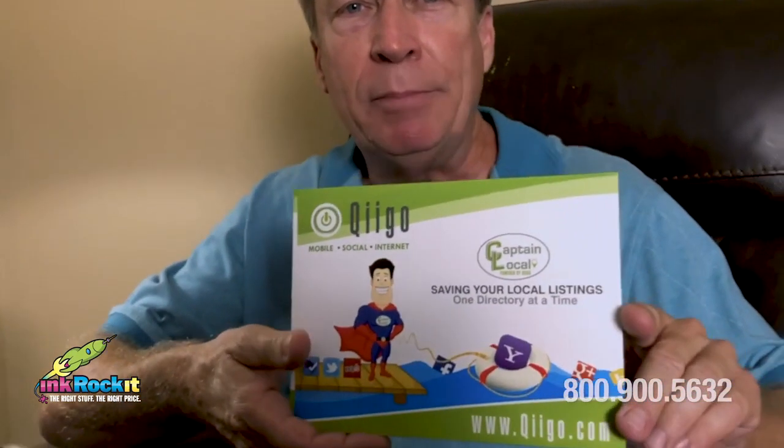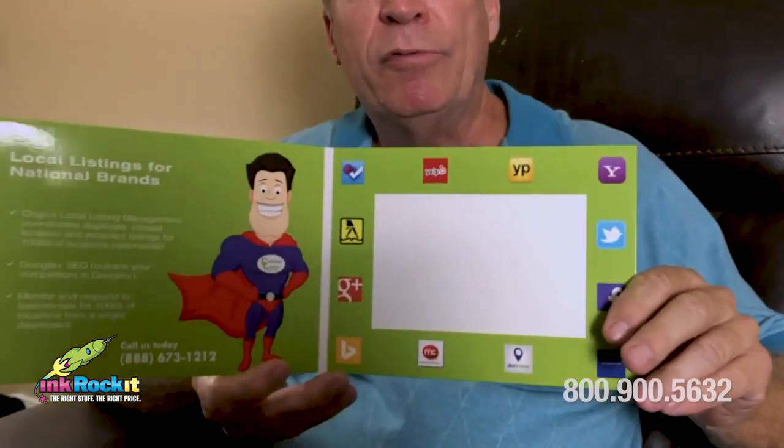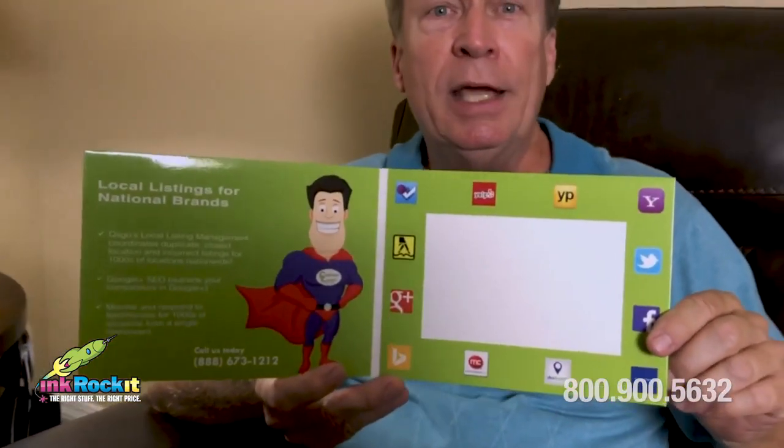Hello everyone, it's Cyrus Tucker with Think Rocket again. Welcome to our Client Project Showcase series. In this episode, we're going to look at a photo frame that we printed for a digital advertising client of ours. This photo frame is a good example of how you can use a photo frame to promote your business at a trade show.